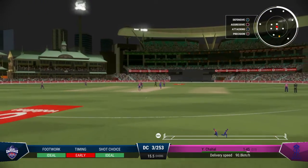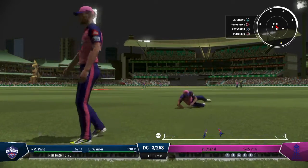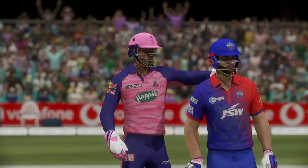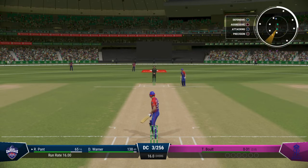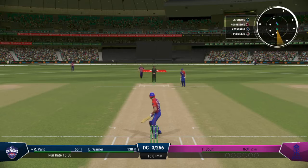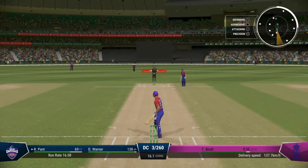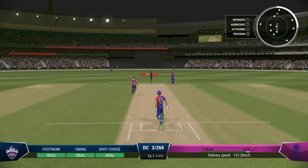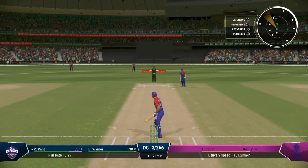Nice shot, runs possible. That went all the way up toward the grandstand for four, driven away nicely. Good return from the deep — end of the over, 19 runs coming from it; the capitals are three for 256. Bolt coming back into the attack. Nice shot — had all the time in the world to get in position to play that ball, timed it nicely for four runs. Right off the middle of the bat. That was timed very, very well — great shot, driven down the ground and flew over the boundary.